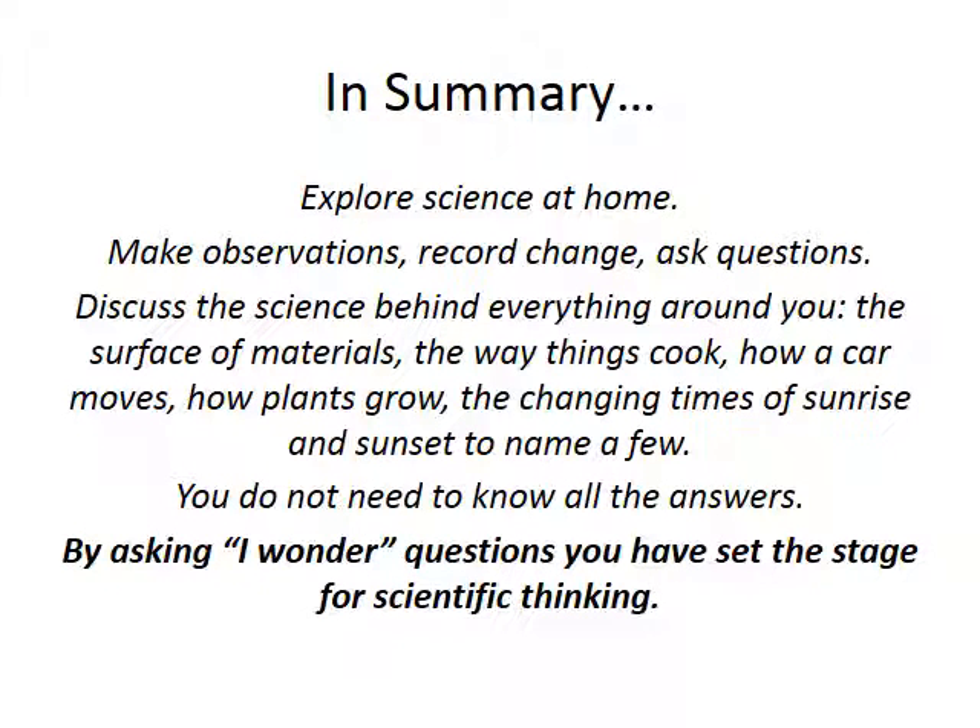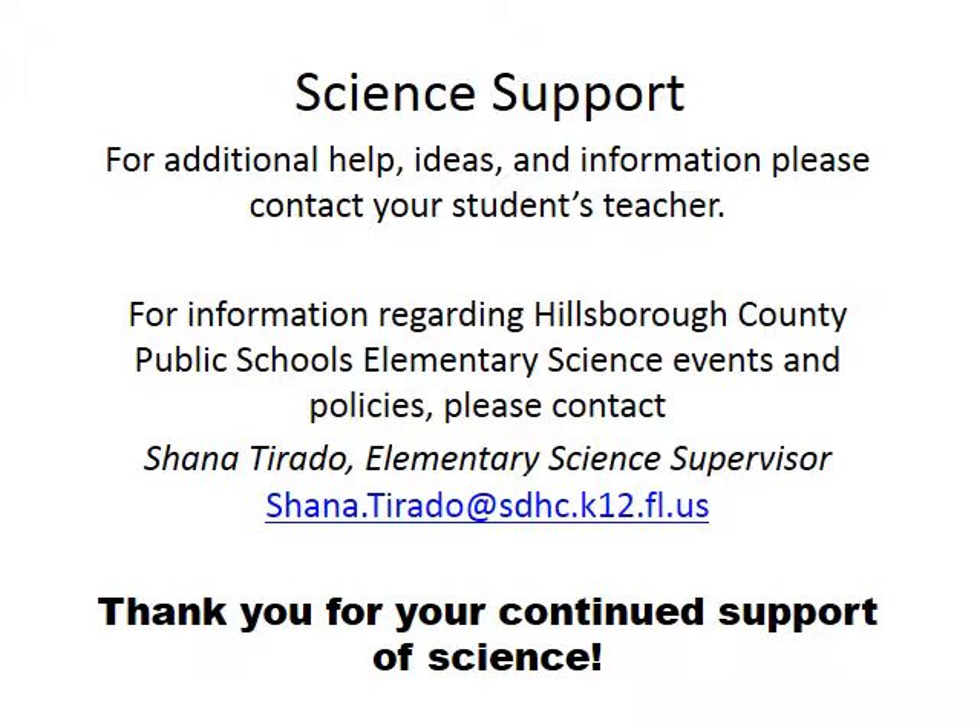In summary, we encourage you to explore science at home. Make observations, record change, and ask questions. Discuss the science behind everything around you — the surface of materials, the way things cook, how a car moves, how plants grow, the changing times of sunrise and sunset, these are just to name a few. You do not need to know all the answers. By asking 'I wonder' questions, you have set the stage for scientific thinking. Thank you for spending time with us today. For additional help and ideas, please contact your student's teacher. For information regarding Hillsborough County Public Schools Elementary Science events and policies, please contact the Elementary Science Supervisor. Thank you for your continued support in science.